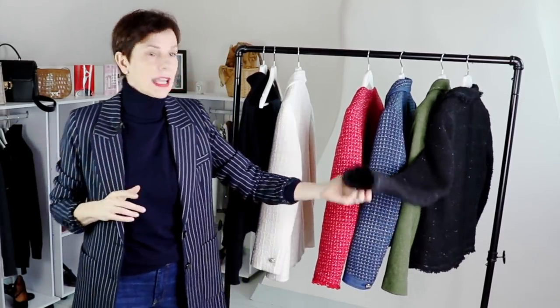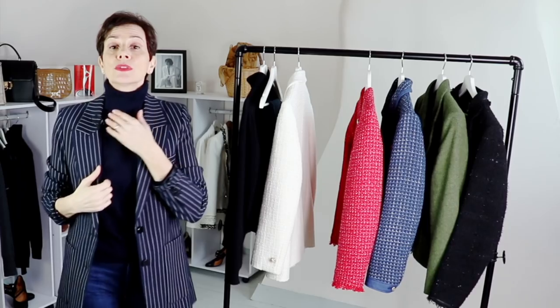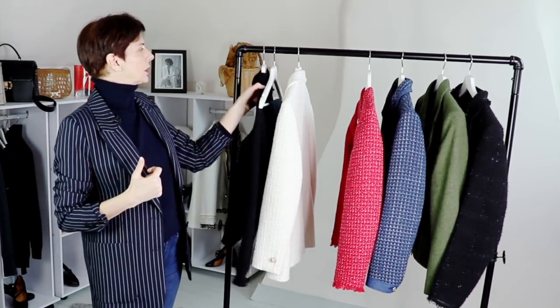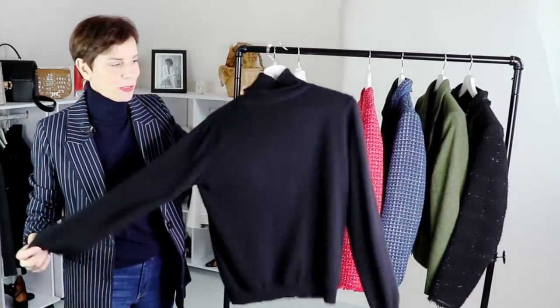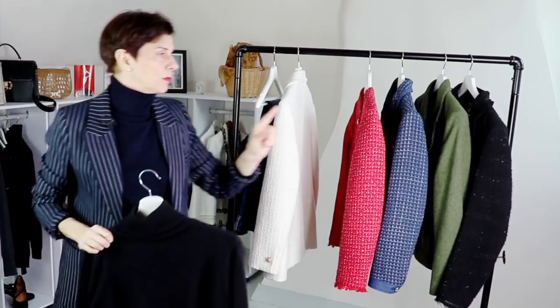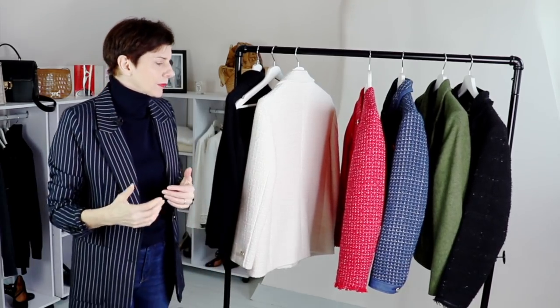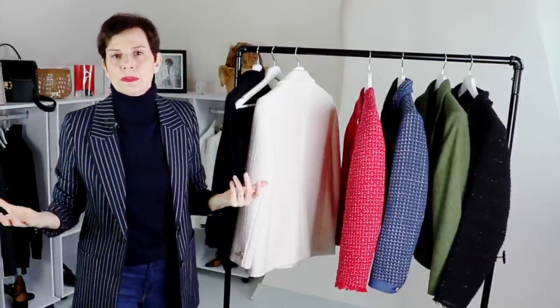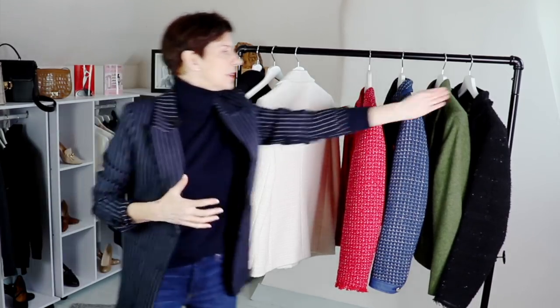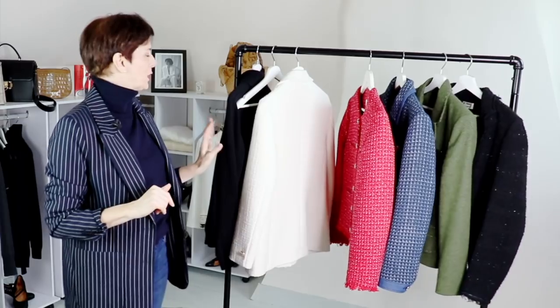For years I only had that black one, but now I have a few. And with this black jacket I am not wearing my navy turtleneck sweater — I have the black cashmere sweater here for it instead. I would not wear navy and black close together like that, though you can wear black footwear with dark blue jeans — that is fine. But a navy sweater with a black jacket, no.